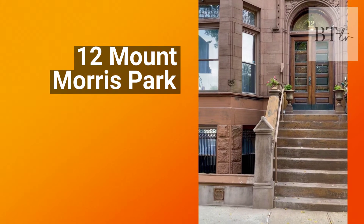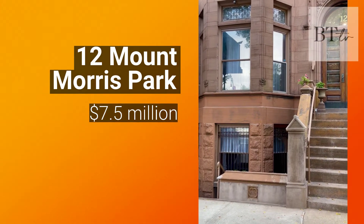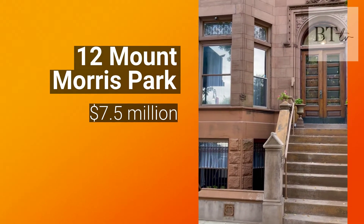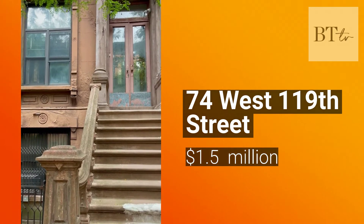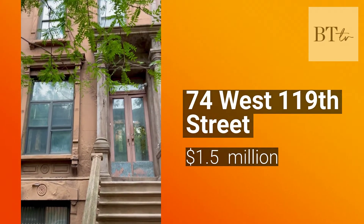12 Mount Morris Park is a massive 25-foot wide single-family townhouse which is fully restored with many original details. 74 West 119th Street is 16 feet wide, listed as a single room occupancy, and needs renovating.